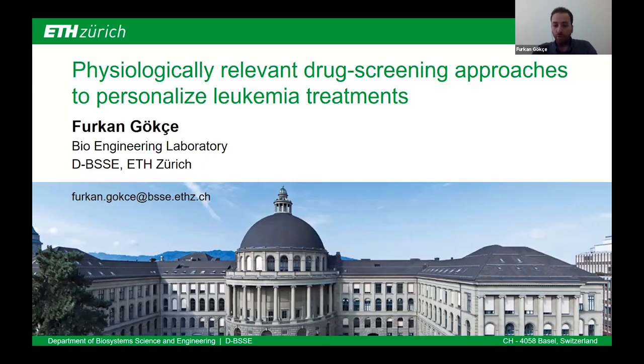Thank you very much for the introduction. Today I will talk about my PhD project, Leukemia on Chip, which is basically a Physiologically Relevant Drug Screening Platform for Personalized Leukemia Treatments.